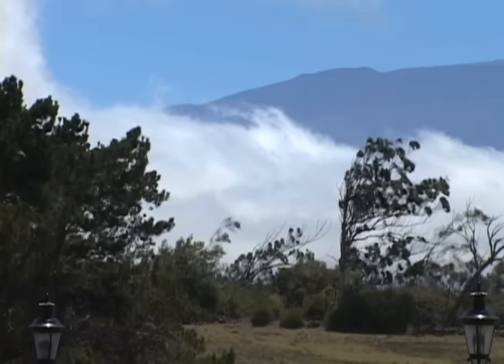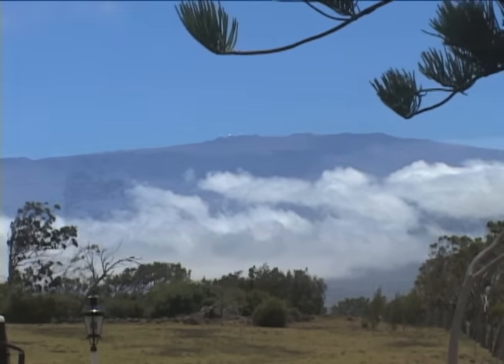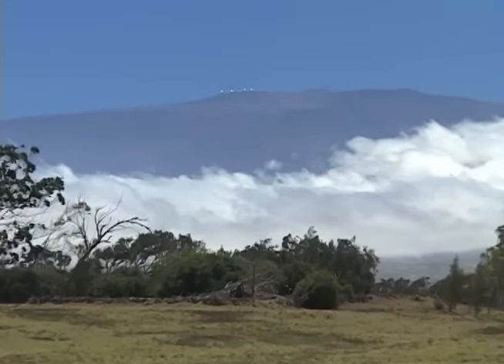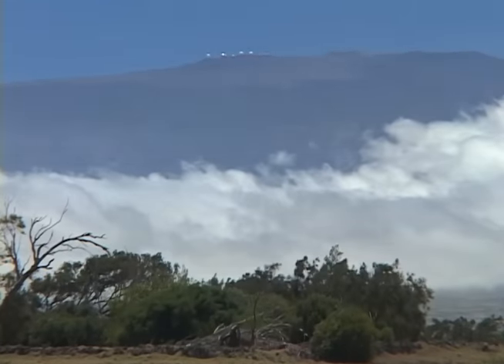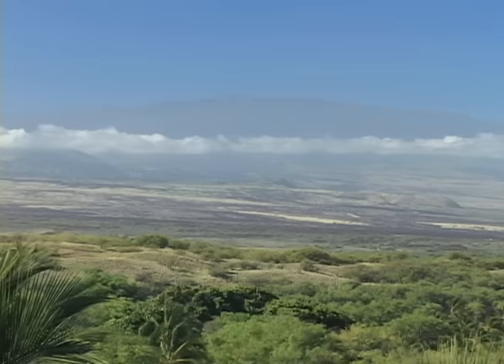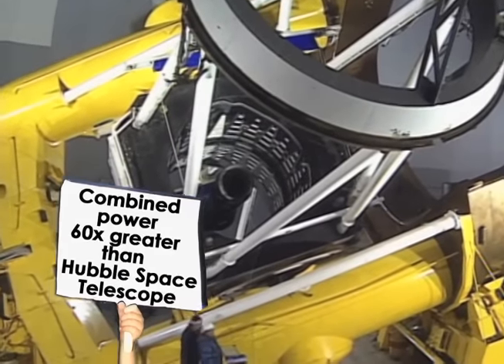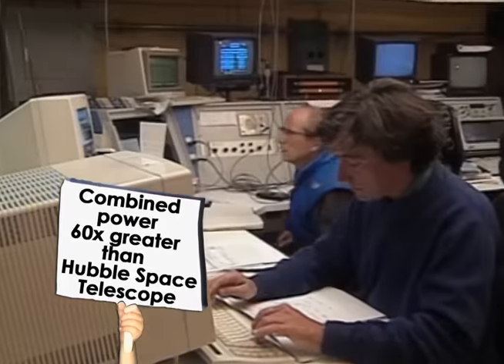Measuring 13,796 feet, Mauna Kea is the world's tallest mountain, even taller than Mount Everest when measured from the seafloor. The peak's unique location and high elevation surrounded by open oceans makes it an ideal place to study the stars. On the summit, 13 observatories, including one of the most powerful telescopes in the world, study the galaxy.